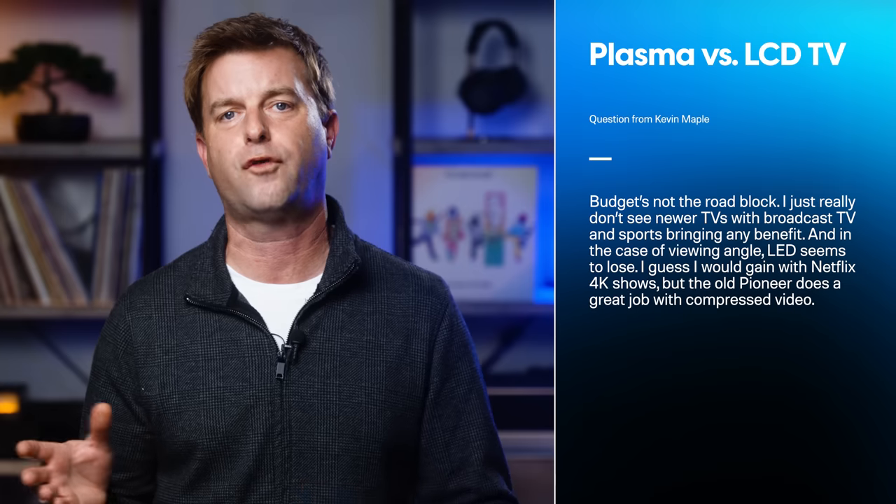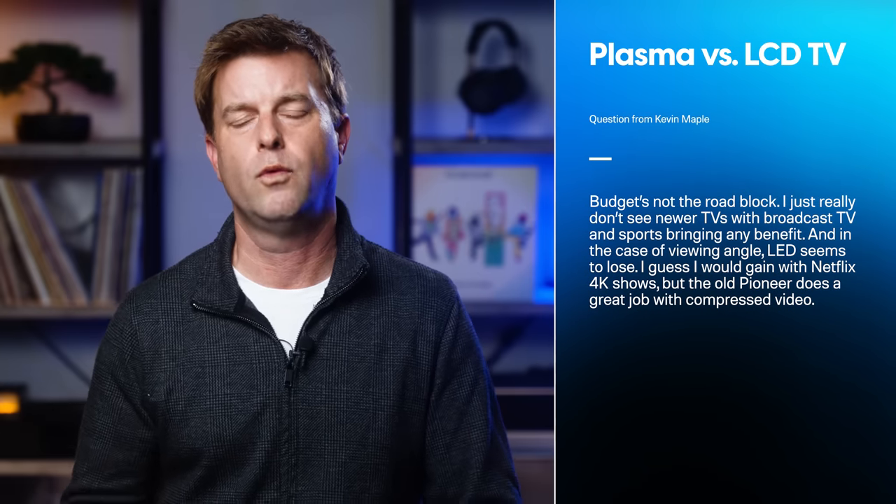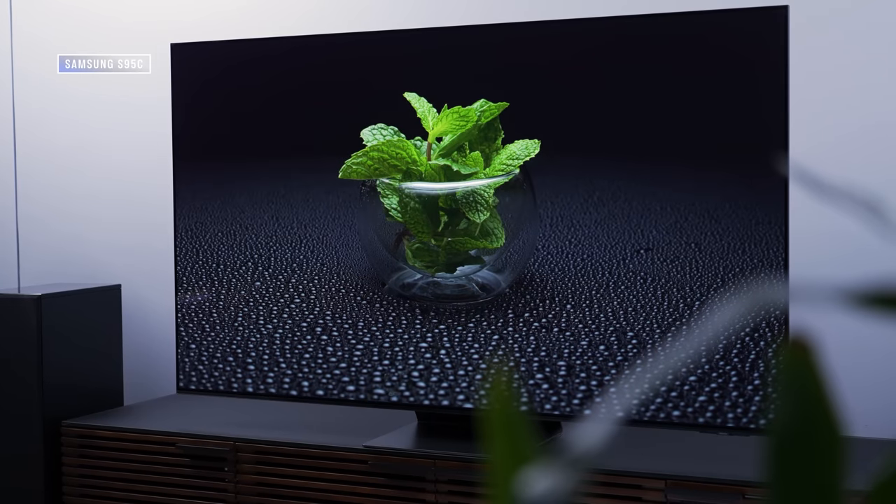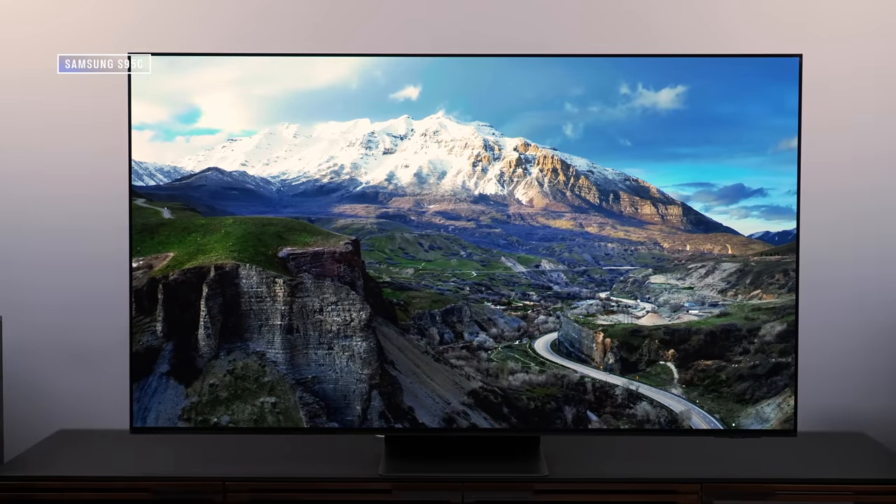I guess I would gain with Netflix 4K shows, but the old Pioneer does a great job with compressed video. Kevin, I'm curious about what your Sony 4K TV is, but since you mentioned that the Kuro's black levels and viewing angle are superior, I'm going to venture a guess that it's an LCD-based TV. And if that's the case, I understand being reluctant to replace the Kuro with an LCD TV. That's why I would suggest looking at OLED TVs, which have measurably superior black levels and off-angle viewing to your Kuro. If you were to buy a TV sized similarly to the Kuro, 65 inches would be the way to go, unless you want a size down — then you would notice the OLED looks better in almost every way save one.